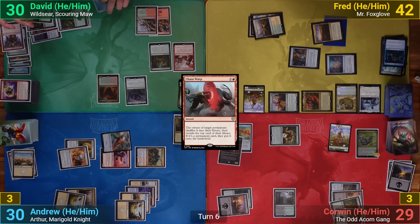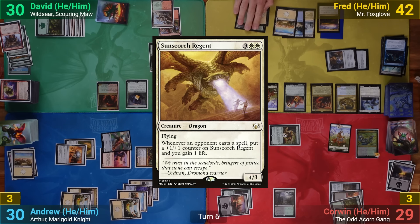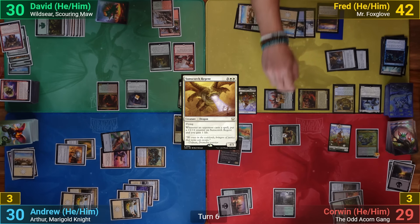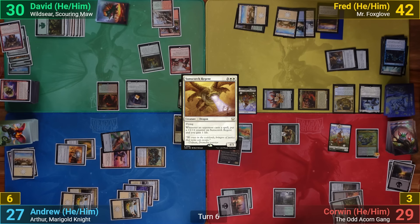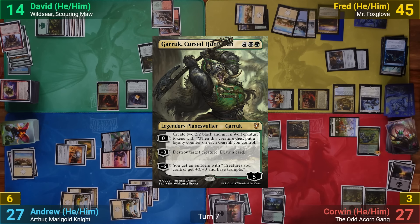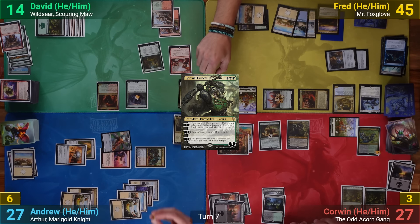Fred draws, plays a Plains, then casts Sunscorch Regent and goes to combat. He swings Mr. Foxglove at me and the Colonian Hydra at David — the Hydra doubles to a 16/16, and Fred draws two from Mr. Foxglove. David and I take the hits, and Fred gains some life from lifelink. Corwin plays Verdant Bog, taps Hazel losing two and his bunnies to help cast Garruk Cursed Huntsman. Fred gets a counter on Sunscorch Regent and gains a life. Garruk resolves, Corwin downticks him to take out the Colonian Hydra, then draws a card.